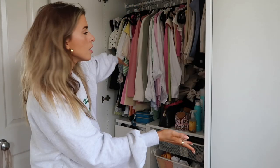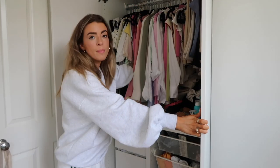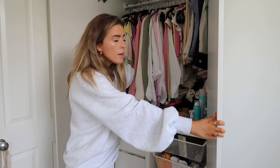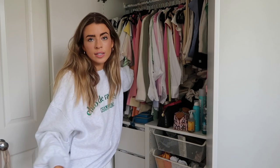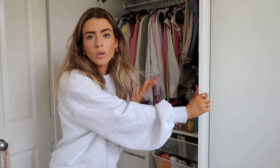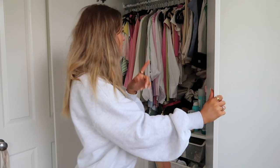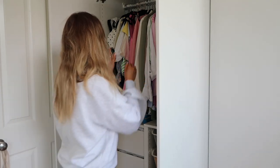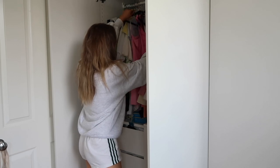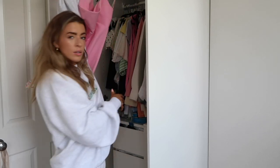I have so many summer dresses that I probably won't wear right now — lots of bright things I'm just not going to wear, because bright colors tend to be more of a summer thing for me. I will keep some bright colored things out, but I just have a lot of dresses, like these two here.